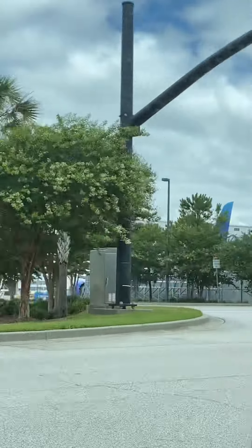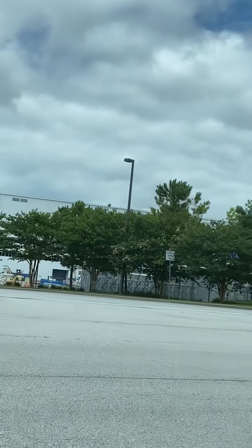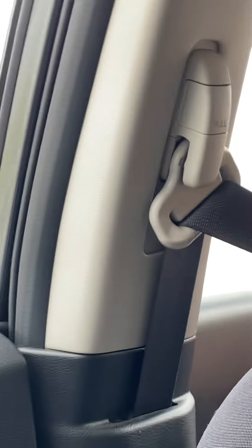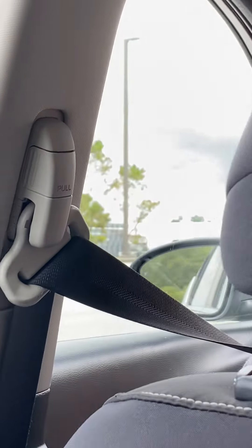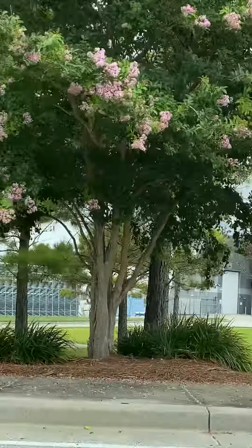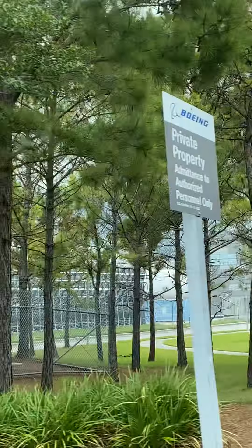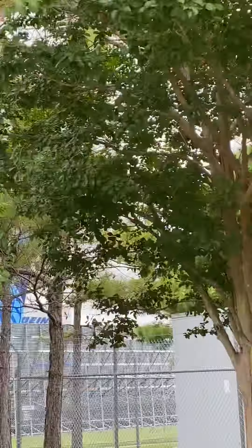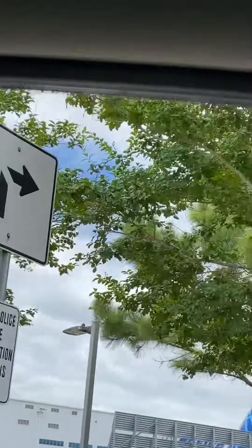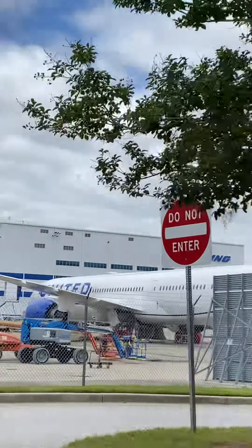There's even a United 787, and I think there's another plane here that's in production — it's in white. There's another Dreamliner over there in a plain livery, and then there's a United 787 over there too.